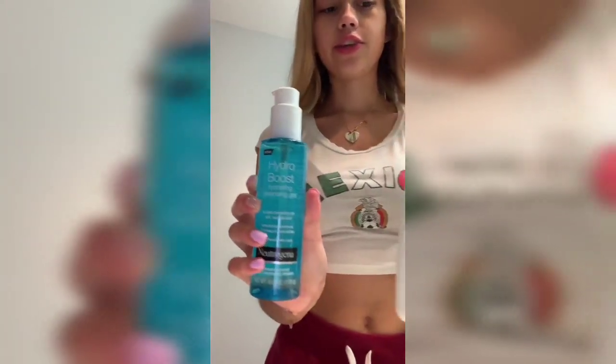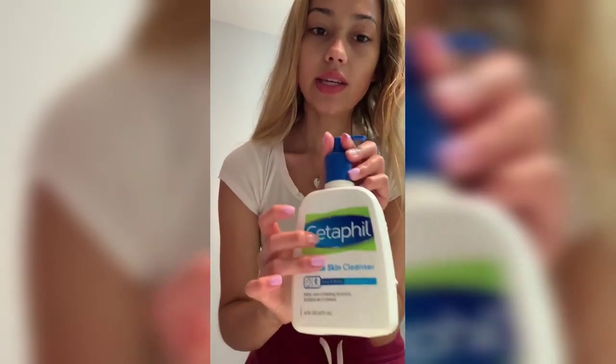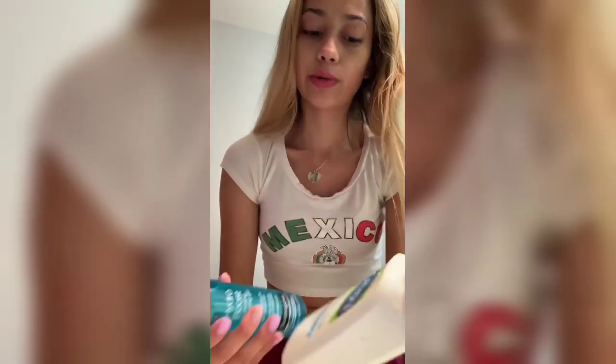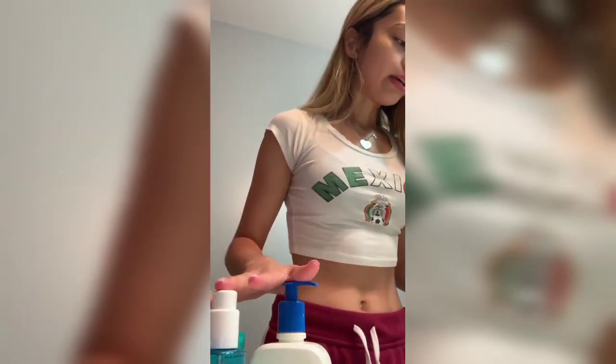So far I've used the Hydro Boost Cleansing Gel, then the Gentle Skin Cleanser. I use the cleansing gel first to take off makeup even if I have a bare face, then the skin cleanser in case it missed anything — it doesn't foam, so I put it on fast and wash off quickly. Then I went in with the scrub to exfoliate. I focus mainly on my nose, my chin where I usually have breakouts, my forehead and T-zone, and I'm more gentle with my cheeks. Those are the first three steps so far.